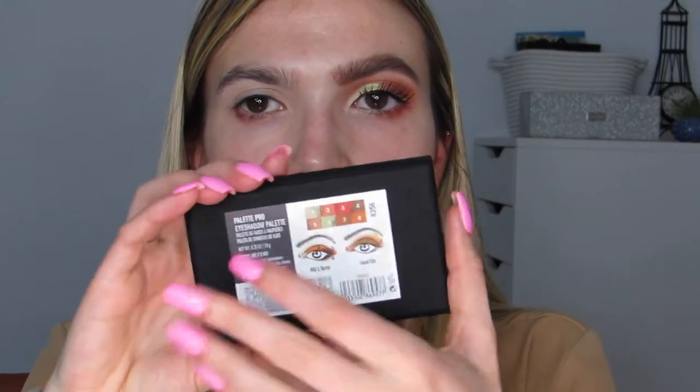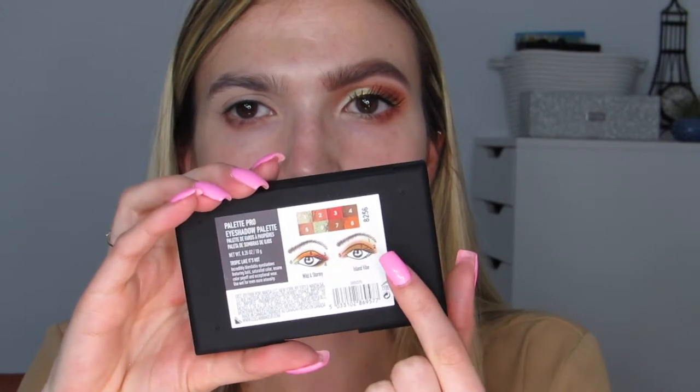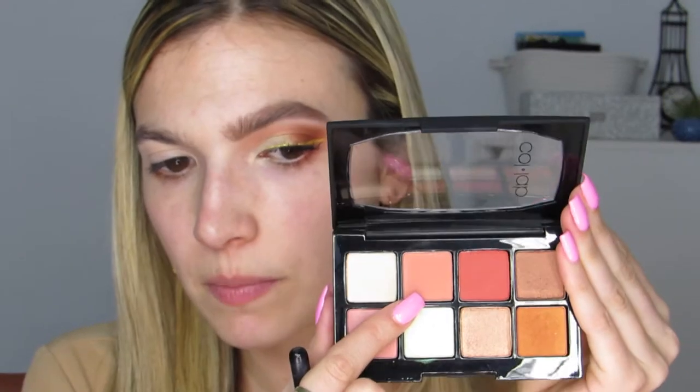The shadows don't have names but they do have numbers, and the palette gives suggestions for two looks: a 'Wild and Stormy' look and an 'Island Vibe' look. But we're just going for the Fortune look today. I'm using a Morphe M575 brush to grab this taupe, almost pinky-orange shade and pack it on heavy — I really want this color to pop. This shadow is super pigmented with little to no fallout at all.